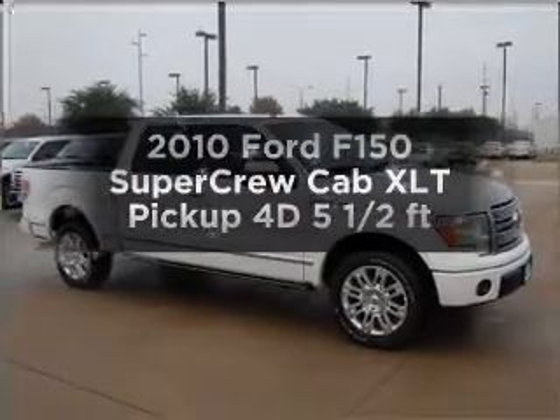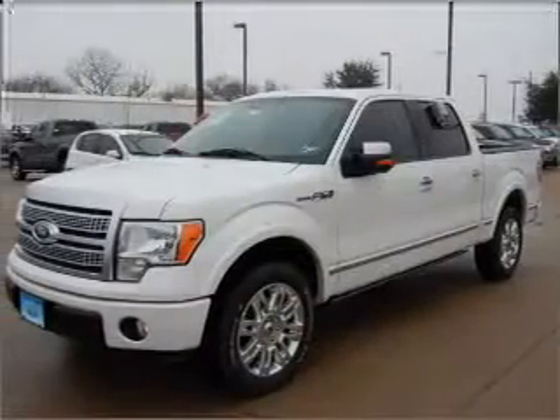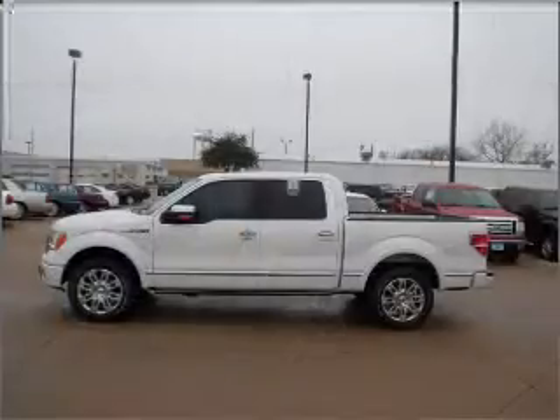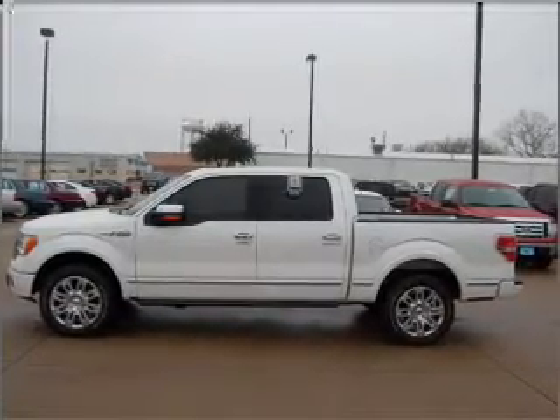Find everything you want in a ride under one roof with this vehicle. With a reliable engine connected to a smooth shifting transmission, premium wheels give a more luxurious look. You will appreciate the safety feature of anti-lock brakes.